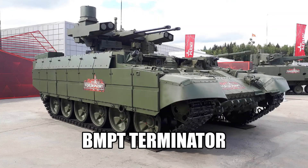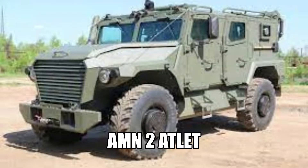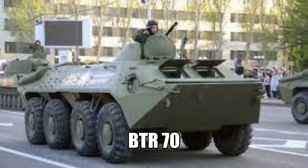Number 1: BMPT Terminator, Armored Fighting Vehicle. Number 2: VPK-7829 Boomerang, Armored Personnel Carrier. Number 3: AMN-2 Atlet, 4x4 Light Utility Vehicle. Number 4: Vityaz DT-30, Articulated Tracked Vehicle. Number 5: BTR-70, Armored Personnel Carrier.